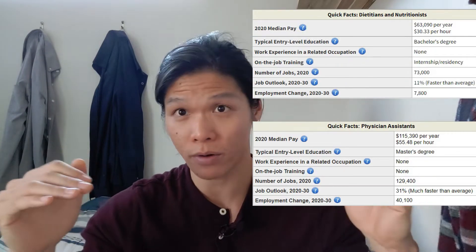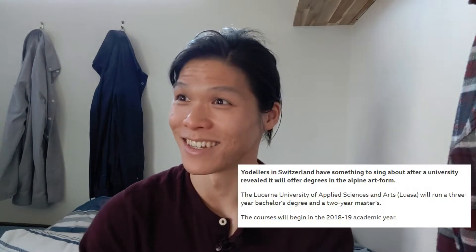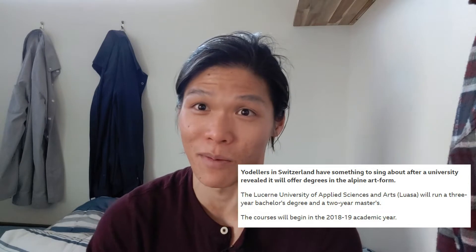You can get the certified nutrition specialist credential and pretty much do everything that a dietitian does — and you make a lot more money as a physician assistant. Comparing the two jobs, both require a master's degree. Right now the registered dietitian does not need a master's degree, but in two years everybody that wants to get the credential will need a master's degree to take the exam. Here's where it's kind of messed up: the master's for taking the RD exam doesn't have to be in nutrition. It can literally be in anything — like yodeling. I was surprised there's actually a degree for yodeling.